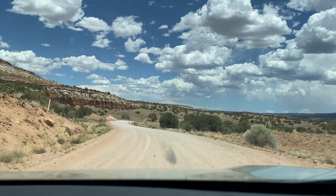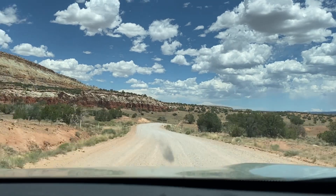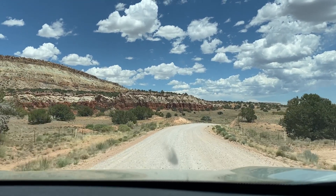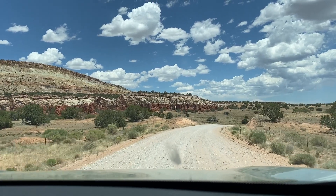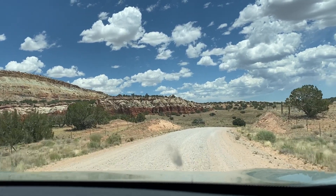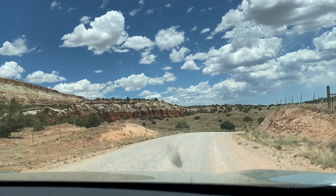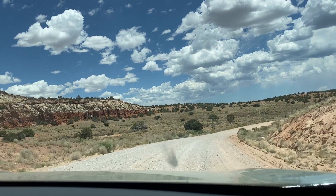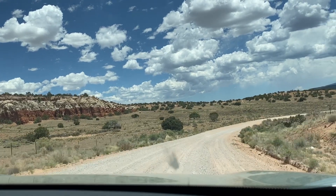Over on the left side of the road you might notice those reddish outcroppings of rock, which is part of the Morrison Formation. It's a formation that runs all the way up into Colorado that was formed during the late Jurassic period. It's been a rich source of dinosaur fossils and, yes, uranium deposits.